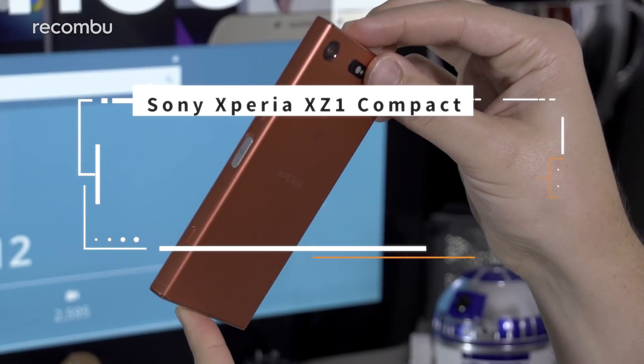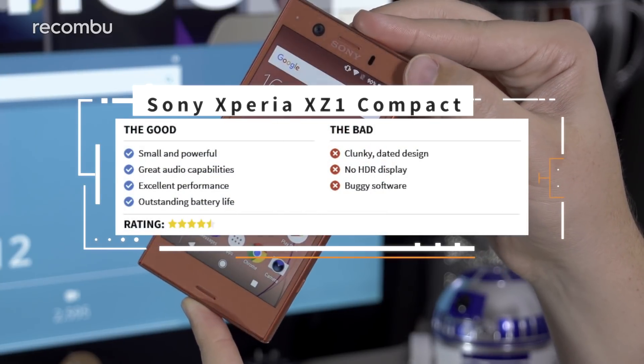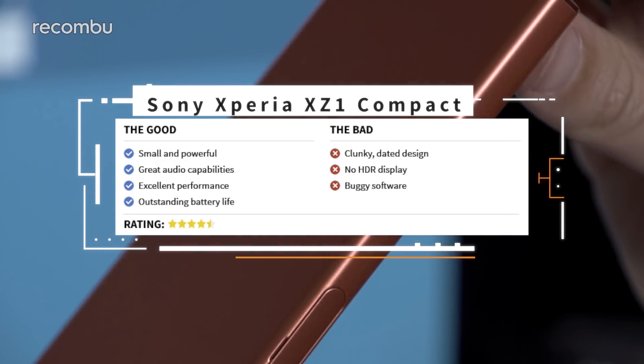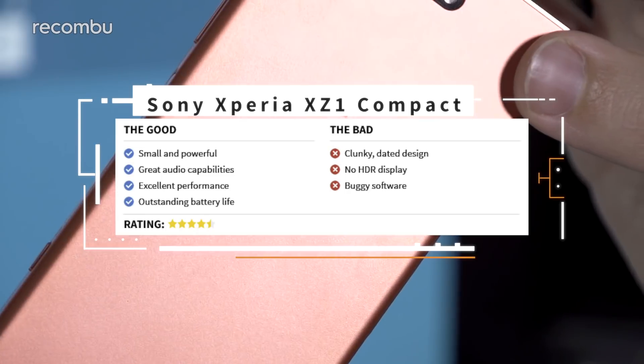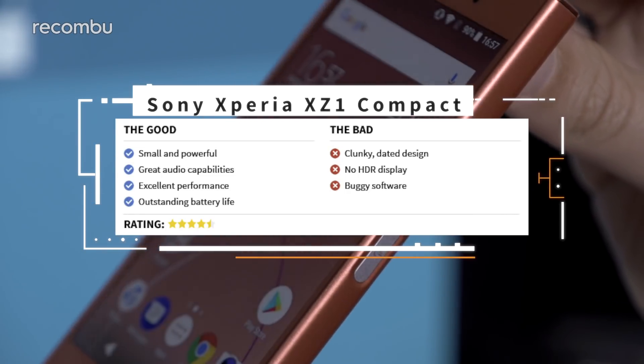Sony has restored the good name of its Compact range with this latest offering. The £499 asking price takes you most of the way to the full flagship experience offered up by the standard XZ1. And even with the lack of HDR screen tech, this is more than a match for the now aging iPhone SE, arguably the only other powerful pint-sized mobile worth considering.